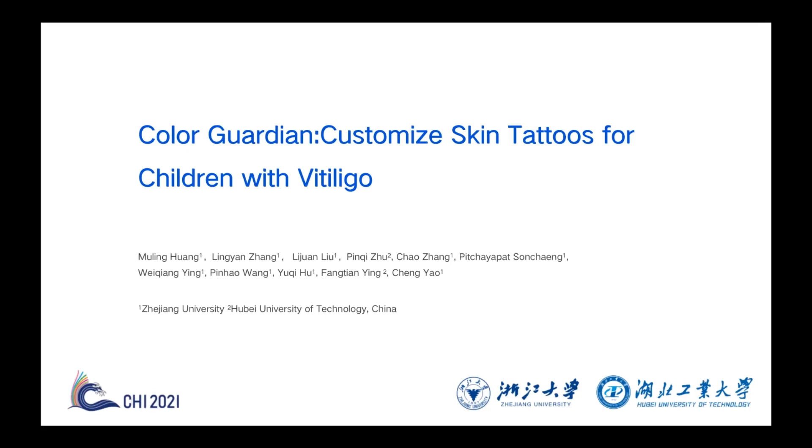Hello, my name is Huang Muling from Zhejiang University. It's an honor to be here to present our project Color Guardian today.